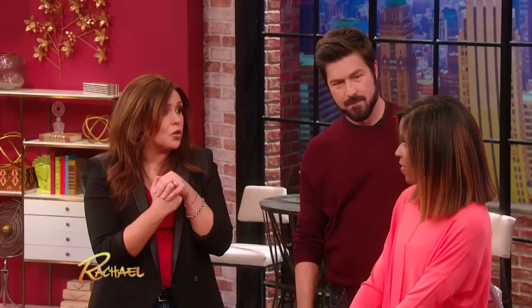Beautiful — long and sleek. And I love the highlights too, the color is so pretty. They were both really open to color, so we changed the color just to give it some dimension. Really pretty, both of you — you look great.